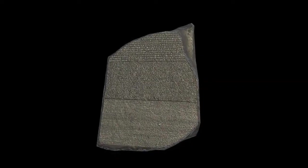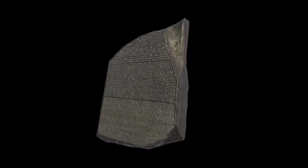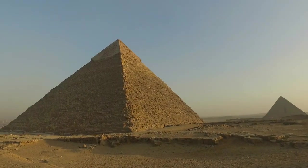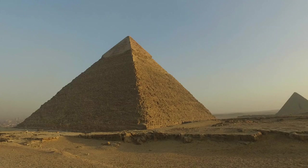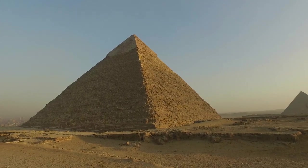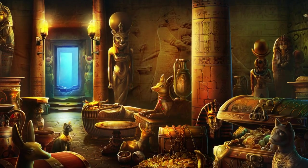Despite these debates, or perhaps because of them, the Rosetta Stone continues to symbolize the potential for understanding between cultures, the shared human endeavor of unraveling our past, and the ongoing journey of discovery that connects us all. It reminds us that history is not just about objects and inscriptions, but about the dialogue they inspire between the past and present.